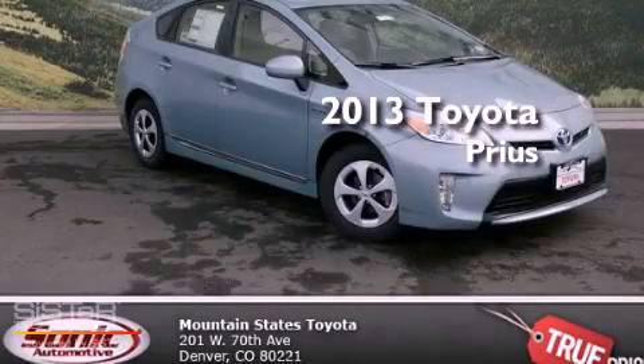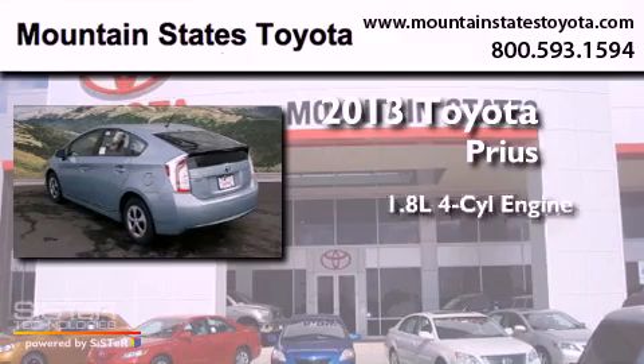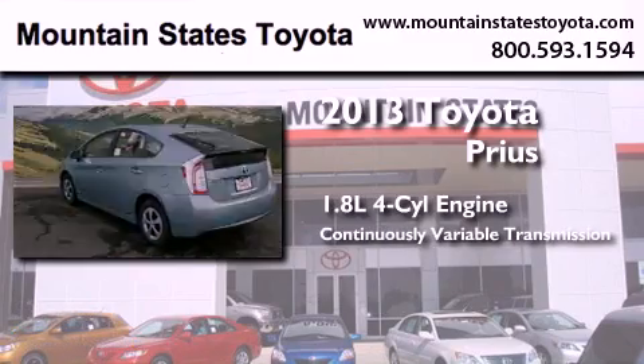This is a brand new 2013 Toyota Prius. It has a 1.8-liter four-cylinder engine and a continuously variable transmission.